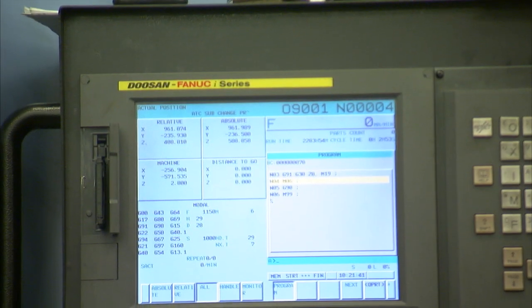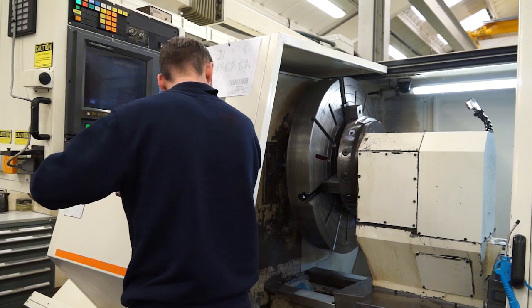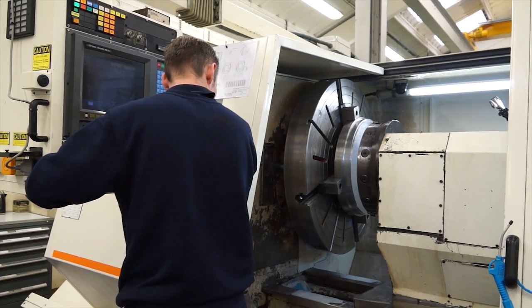We've recently undergone an analysis of each machine tool to understand the efficiencies of each machine. From there we established that the setting-up element of the guys' time involves a lot of wasted time through making tools up and chasing fixtures. So we've now employed a tooling technician.